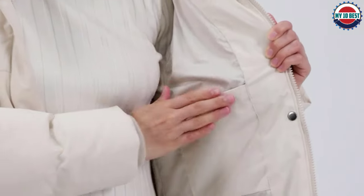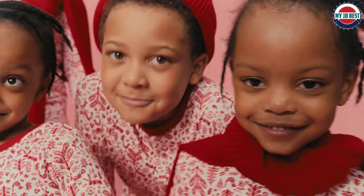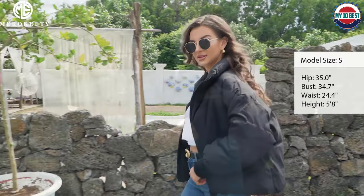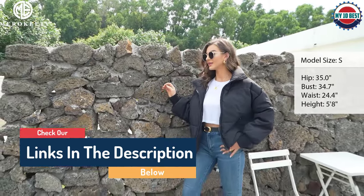Hello guys, today in this video we are going to help you find out the best puffer coats for women on the market. I made this list based on my personal opinion and tried to list them based on their quality, durability, customer reviews, and more. If you want to see their prices and find out more information about them, you can check the links in the description below.